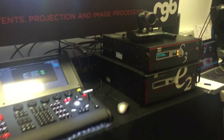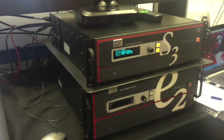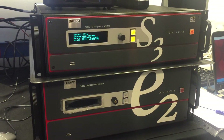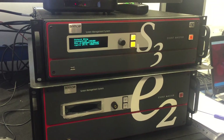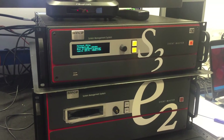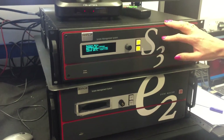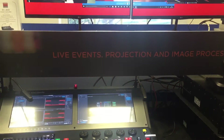We've got the Barco E2 presentation system, which has won many awards for live events and presentation system of the year. Above it is the S3, the smaller baby brother of this unit, and they are 4K native resolution.